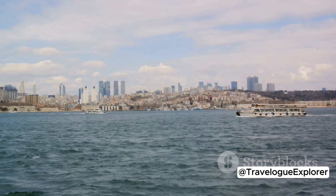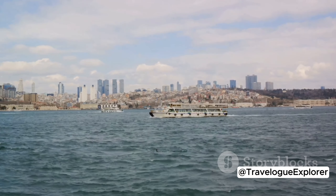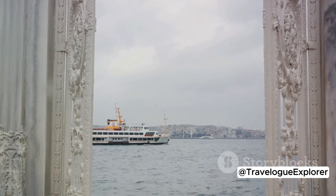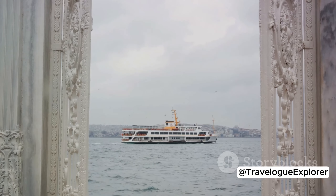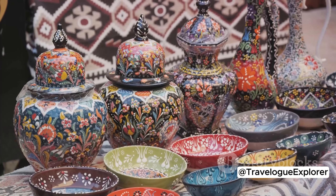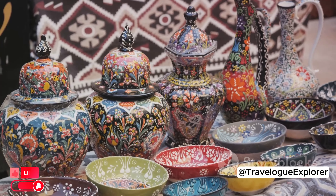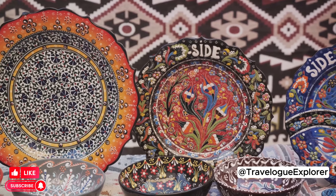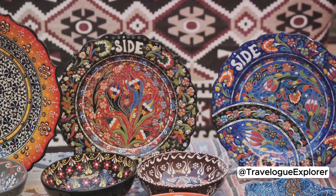Next, set sail on a Bosphorus cruise. The Bosphorus Strait is more than just a body of water separating Europe and Asia — it's a vibrant waterway bustling with activity. As you glide along its sparkling surface, you'll witness an array of sights, from grand palaces and ancient fortresses to modern skyscrapers and charming seaside villages. This is a fantastic way to see Istanbul from a different perspective. If you're in the mood for an immersive shopping experience, make your way to the Grand Bazaar. This isn't just a market — it's a labyrinth of over 4,000 shops, each filled with a dazzling array of goods. Whether you're after traditional Turkish ceramics, hand-woven carpets, or exquisite jewelry, you're sure to find it here. Bargaining is part of the fun, so don't be shy to haggle for the best price.